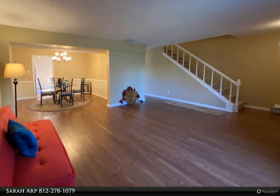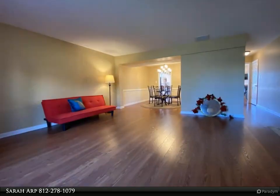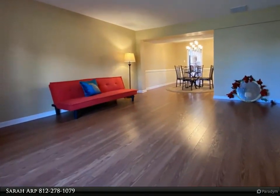When you enter this updated condominium, the first thing you will notice is the large windows that let in lots of lovely natural light. On the main floor you will find all of the common areas, including the spacious living room and dining room.